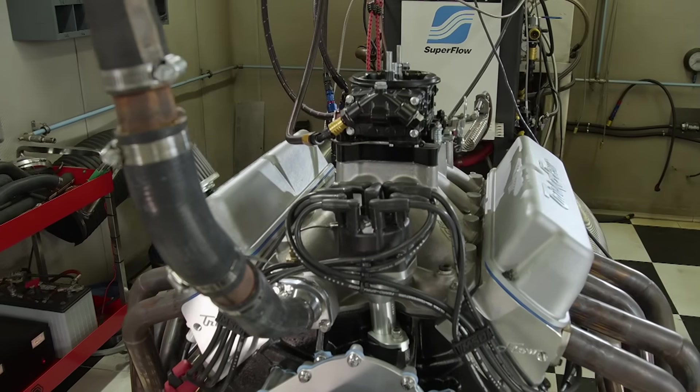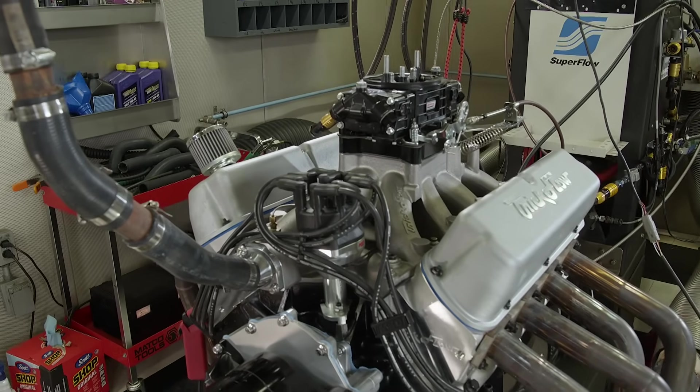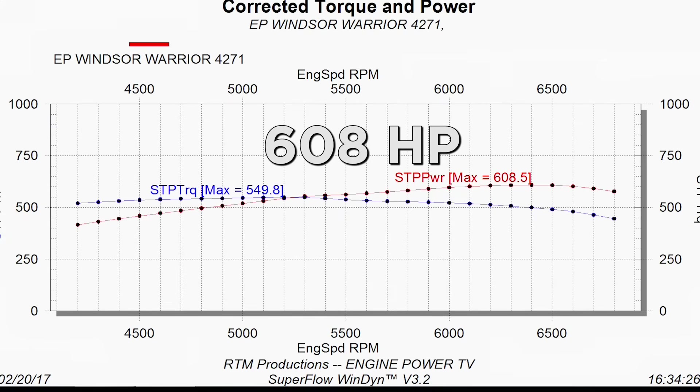We're back and ready to see what our Windsor Warrior 427 is capable of. We already broke it in, changed the oil, and cut the filter open — it shows no sign of any foreign matter. The first pull is going to be at 28 degrees of timing from 4,000 to 6,800 RPM. That's a great first pull right there — 608 horsepower, 549 pound-feet of torque.